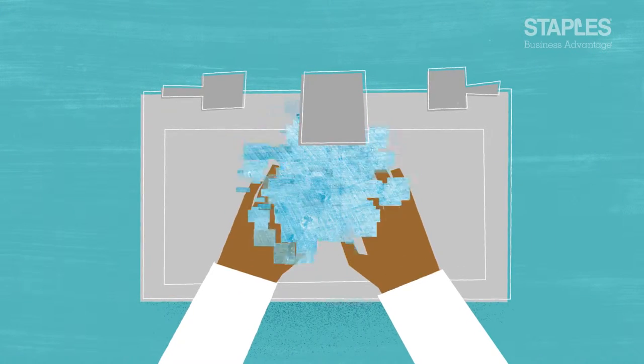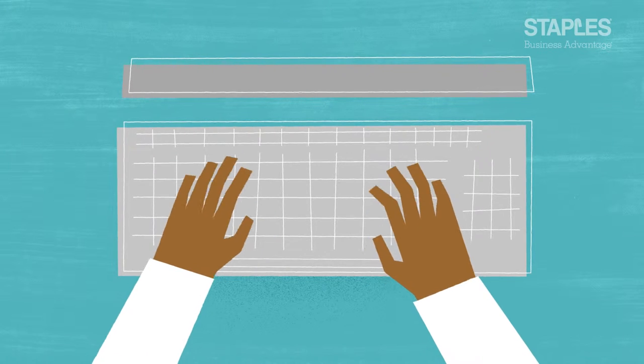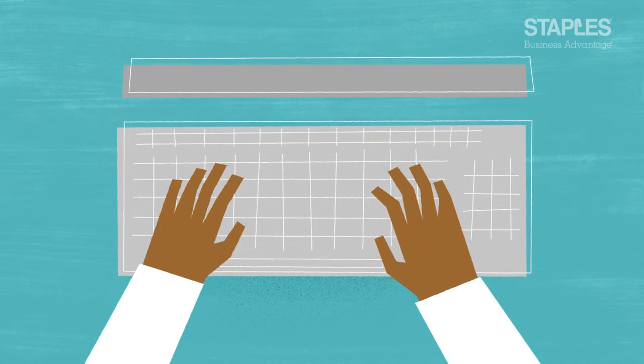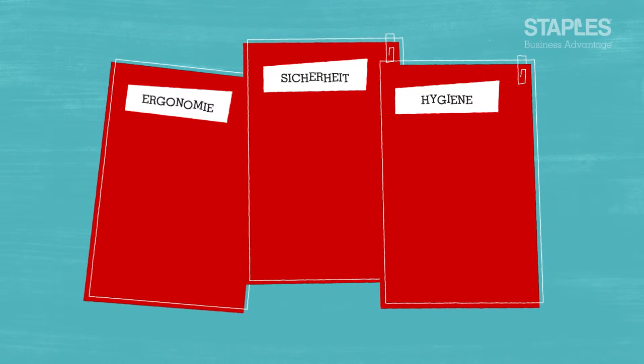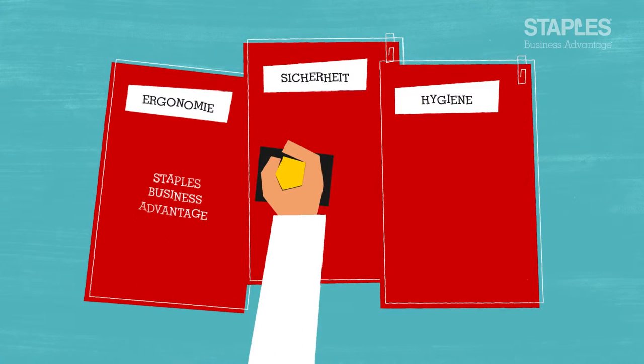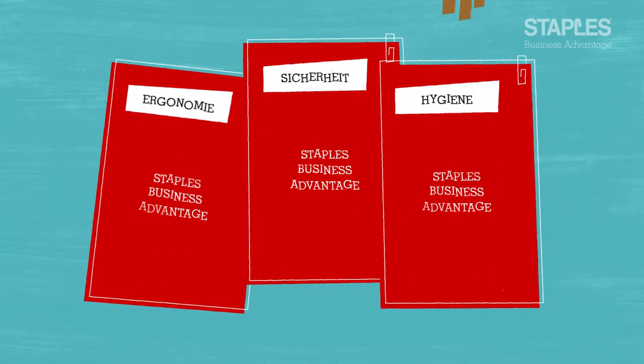From the washroom to your workplace, your plan needs to take the key elements of office life into consideration, offering an ergonomic, safe and hygienic environment for your entire workforce. Staples Business Advantage has collated the core areas for improvement and the products that can provide a helping hand.